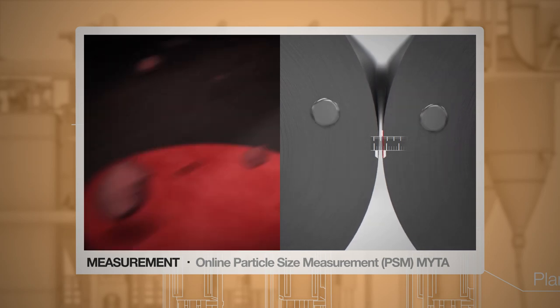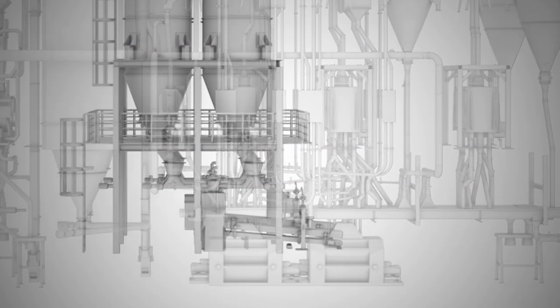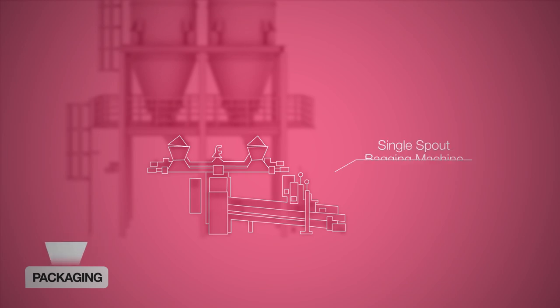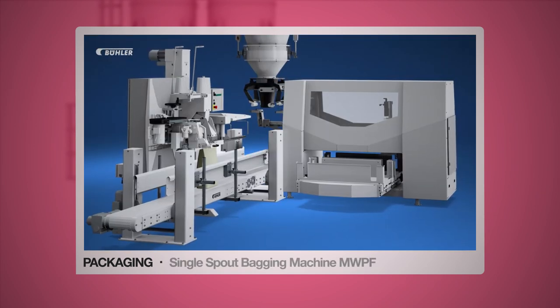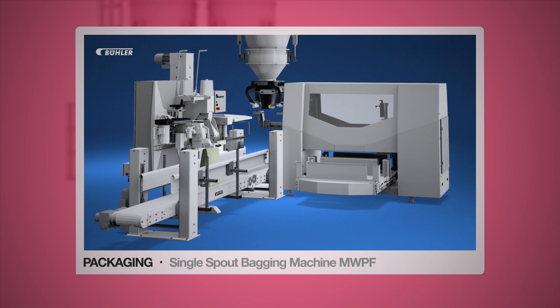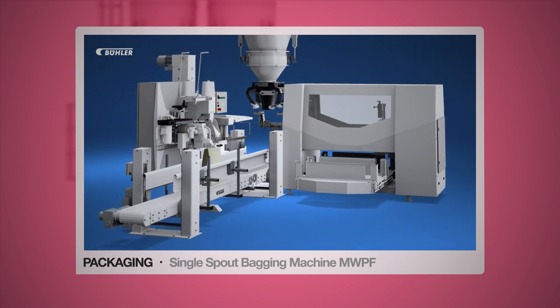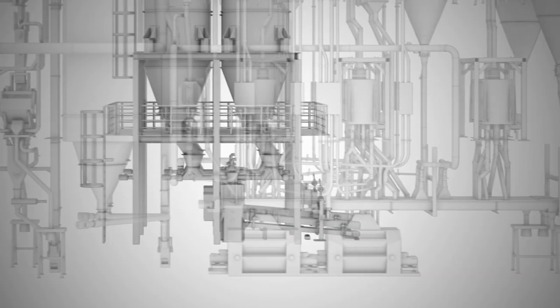Oversized grains are immediately identified and can be removed directly. The flour can then be packed in 10 to 50 kilo bags with the single spout bagging machine. These bags can be made from plastic, paper or fabric. The machine is also very accurate in filling the right quantities. It is reliable, requires low maintenance and meets Bühler's highest hygiene standards.